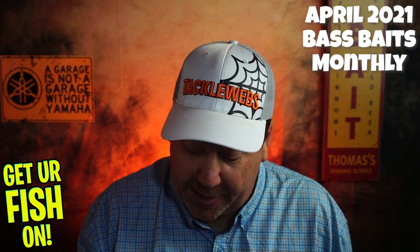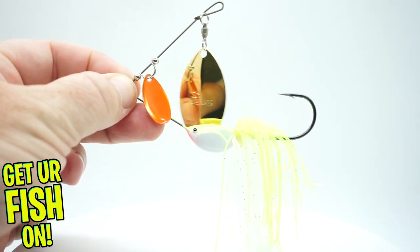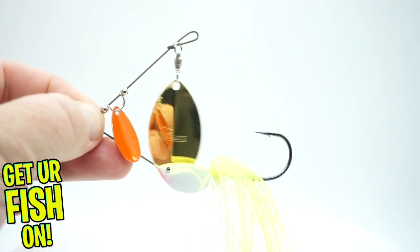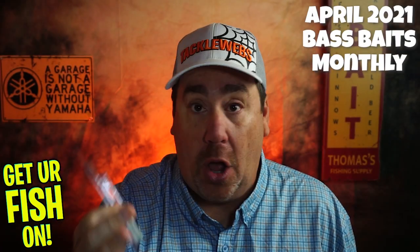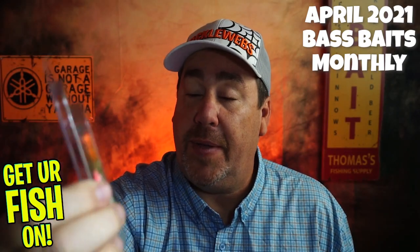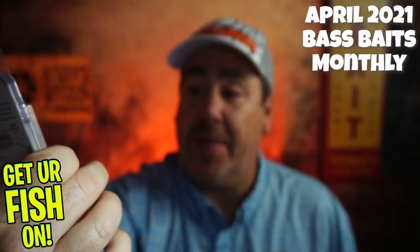Oh, another one from Picasso — their InvisiWire spinnerbait. Looks like it's about a half ounce. This is another good one. I think I did a closer look on this recently, and it kind of always tracks properly. It's got willow blades — both are willow blades, I guess, though there's a different shape on that one. Cool Picasso lure.